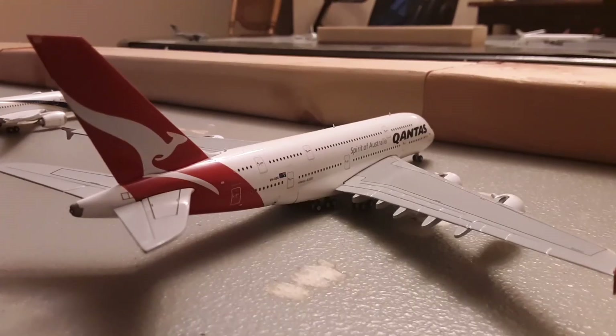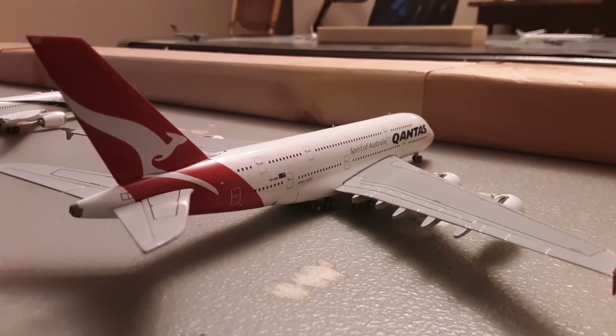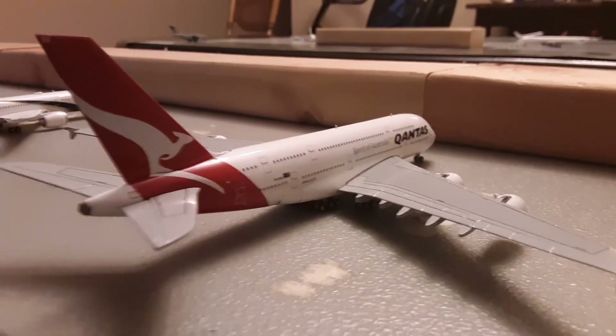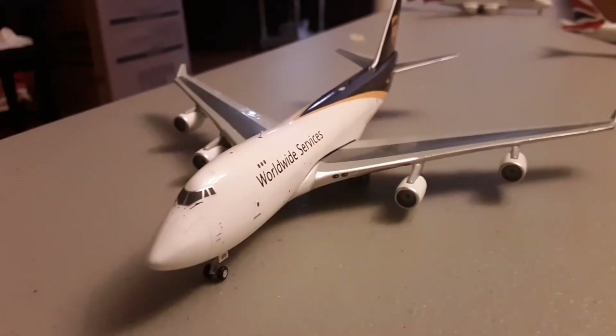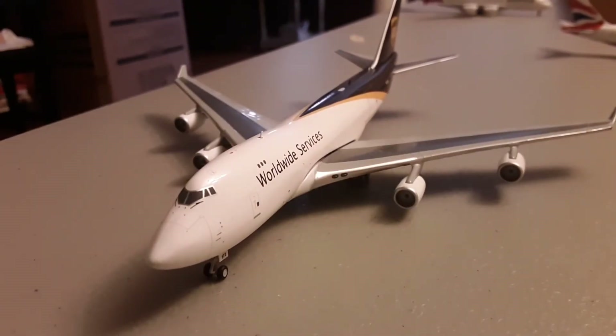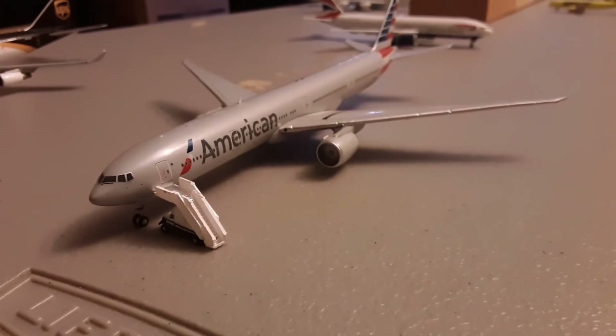Right here we have a British Airways 777-200ER. He is departing for London Heathrow. He is on the taxiway and is going to depart right after the Silver ATR-42. Right here we have a UPS 747-400. He just flew in from Anchorage. Right here we have an American 777-300ER. He is about to depart on a cargo flight out to Seoul, South Korea.